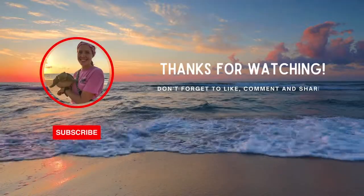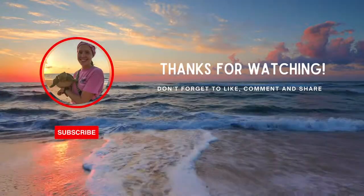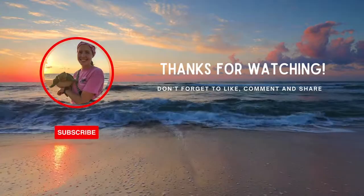If you enjoyed this video, be sure to give it a big thumbs up and subscribe for more turtley awesome content.